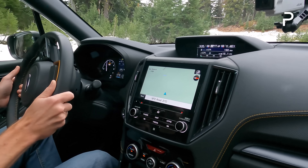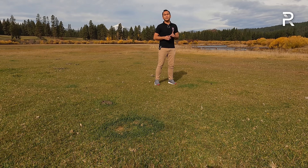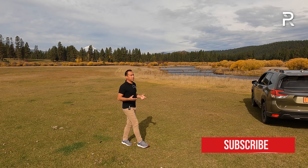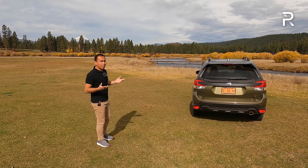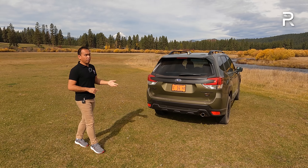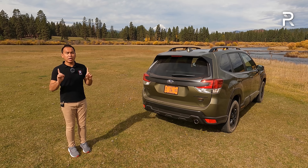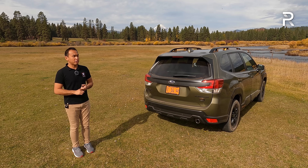As of September 2021, Subaru had sold just over 132,000 Foresters in America, basically on pace to be the company's best-selling model again for 2021. For 2022, Subaru has made some pretty extensive changes. While I only drove the Wilderness model today, I'm pretty impressed — it can easily be a comfortable daily driver and also handle off-road conditions that are a bit more challenging. It competes well against something like the Toyota RAV4 TRD Off-Road and the Jeep Cherokee Trailhawk.